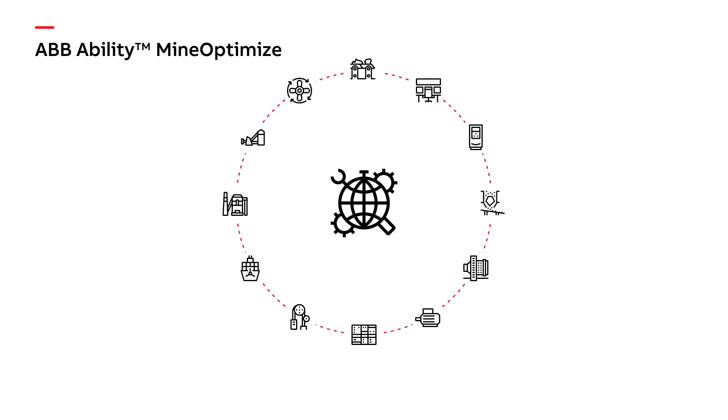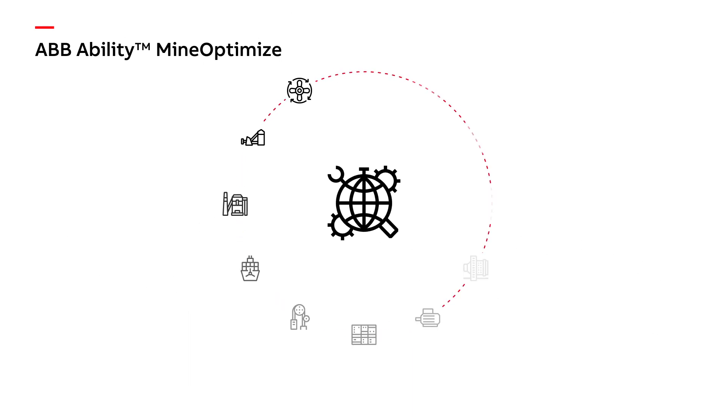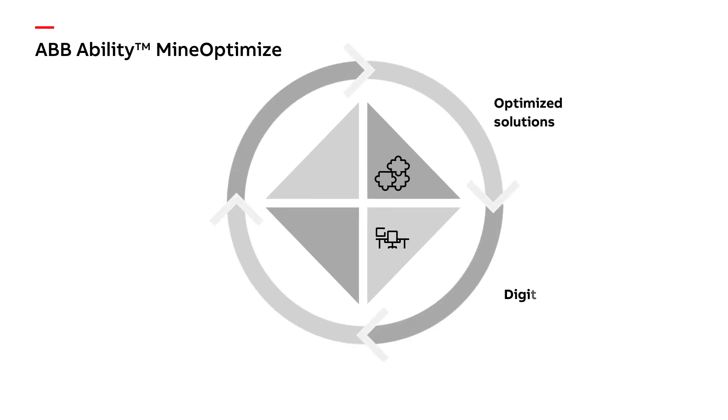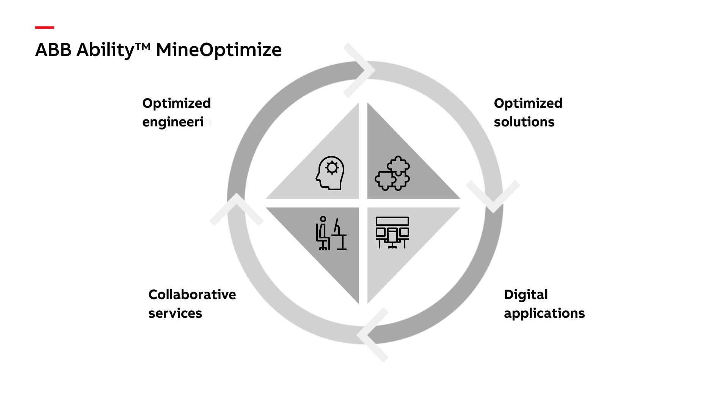ABB Ability Mine Optimize is a powerful framework that integrates individual mining solutions. It delivers a seamless, plant-wide system that raises efficiency and reliability throughout the entire lifecycle.